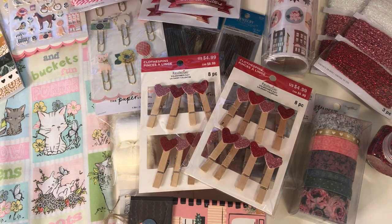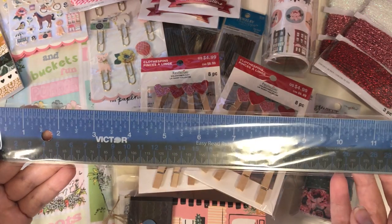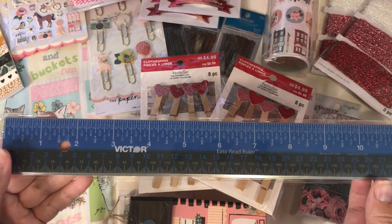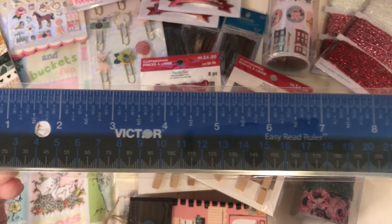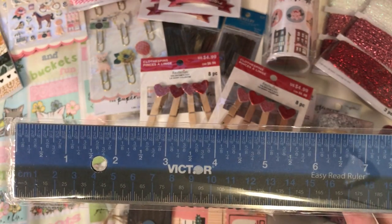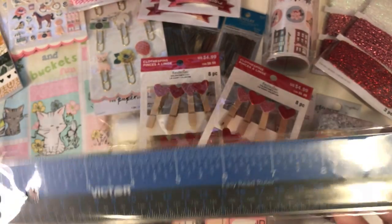From Amazon, I've been waiting for this to come back in stock. Scrap Diva uses a pink one, but I think all they have now is the blue. This is the metal easy read ruler by Victor. They have been out of stock for quite a while now, but I'm really excited to have this. It has the fractions, so it's really easy to read. So I really like this — happy to have it.